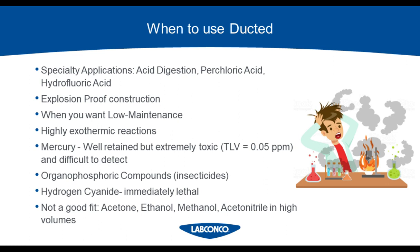Here are the scenarios where you would absolutely want to use ducted hoods: any specialty application with perchloric acid, acid digestion, or hydrofluoric acid; if you need explosion-proof construction; if you want a low-maintenance hood; if you're working with highly exothermic reactions that give off a lot of heat or smoke. Specific chemicals that require ducted include mercury, insecticides, hydrogen cyanide, and the four bad actors — acetone, ethanol, methanol, and acetonitrile in high volumes.